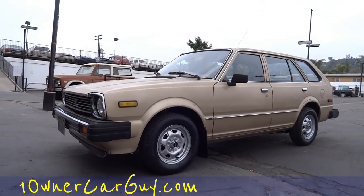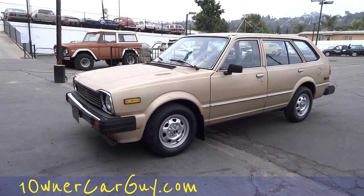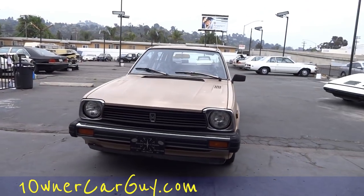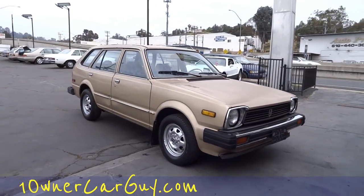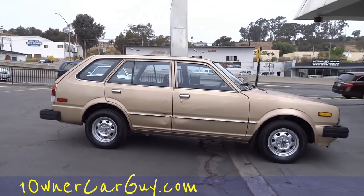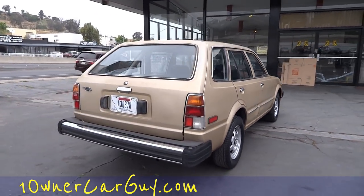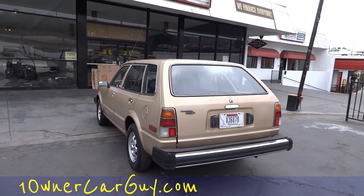OneOwnerCarGuy, OneOwnerCarGuy.com. What I've got here for you today is a really nice little 1981 one-owner Honda Civic station wagon. The car is in great shape. It's got clean lines, a few dings and dents and stuff, and I'll show you up close here in a second. Just a well-maintained, good-running little Honda Civic wagon. I'm going to do the once around, show you everything, then go up close and show you the minor flaws and scuffs.